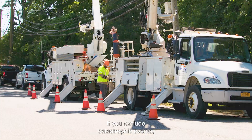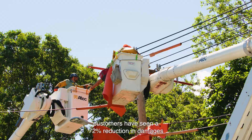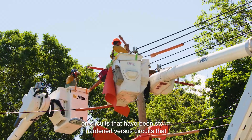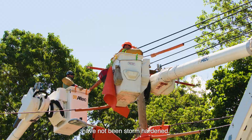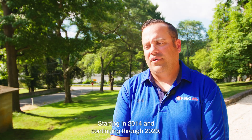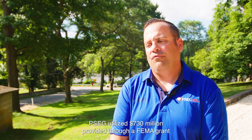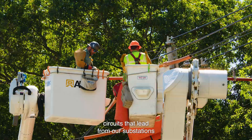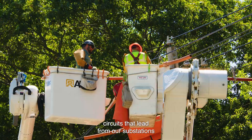Customers have seen — if you exclude catastrophic events — a 72% reduction in damages on circuits that have been storm-hardened versus circuits that have not been storm-hardened. Starting in 2014 and continuing through 2020, PSG utilized $730 million provided through a FEMA grant to storm-harden our mainline distribution circuits that lead from our substations out to our customers.